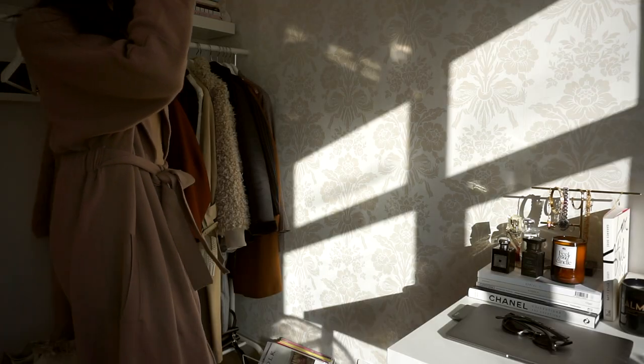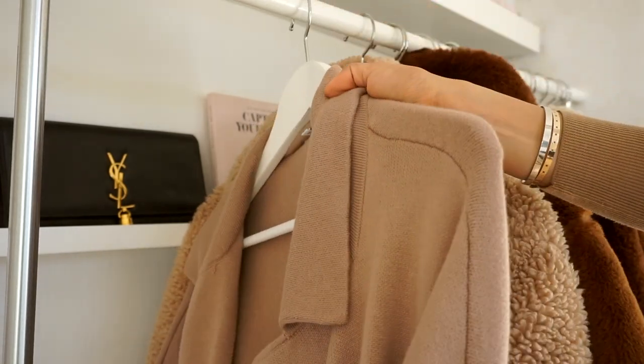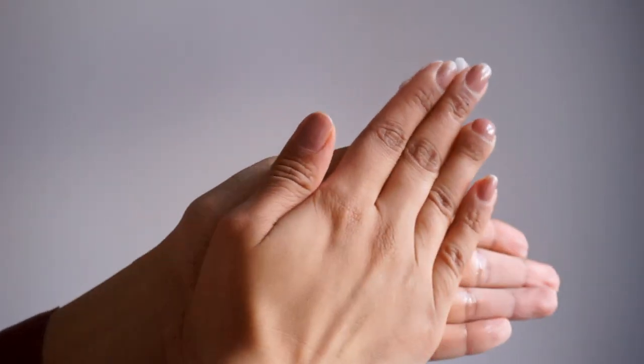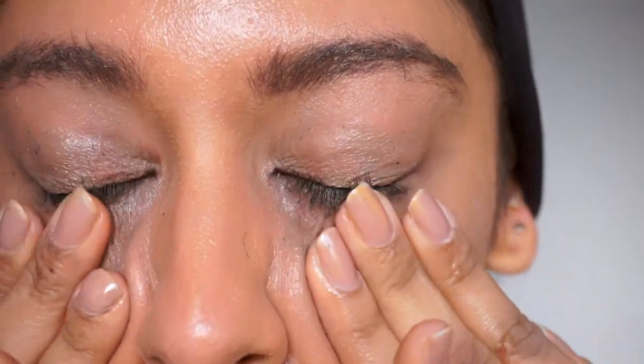No matter what time I get home, the first thing I like to do is jump into my pajamas and take my makeup off. I use Clinique's Take the Day Off Cleansing Balm to remove my makeup. It's an amazing gentle cleanser and great for your first step cleansing routine — it dissolves all my makeup including eye makeup, leaving me feeling really refreshed with a thorough cleanse.